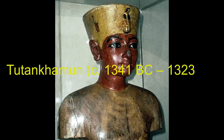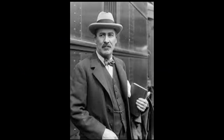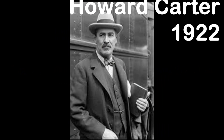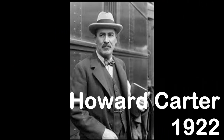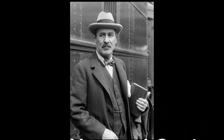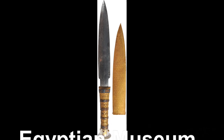Although nearly 5,400 objects accompanied the young pharaoh on his journey to the afterlife, many have not been investigated in detail. In 1922, British Egyptologist Howard Carter discovered the burial chamber of the boy King Tutankhamun in the Valley of the Kings. Among the vast hoard of golden treasure, he found a mysterious and miraculously preserved iron dagger.